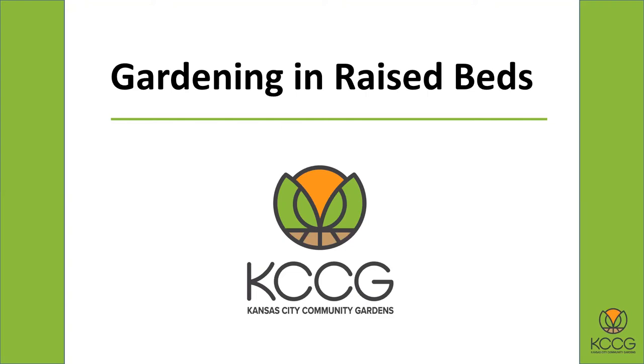We're going to talk about raised beds tonight. We do a lot of gardens here at Community Gardens, as you might guess. We work with a lot of school gardens, a lot of community organizations that do gardens. And for many of those, in fact most of them, we do raised beds. One of the reasons you'll find out is because they make it so much easier to grow.